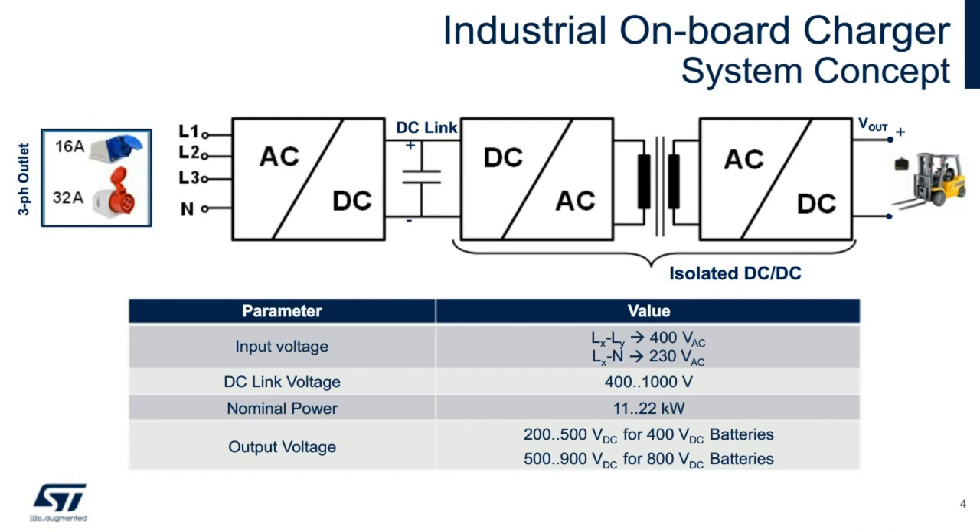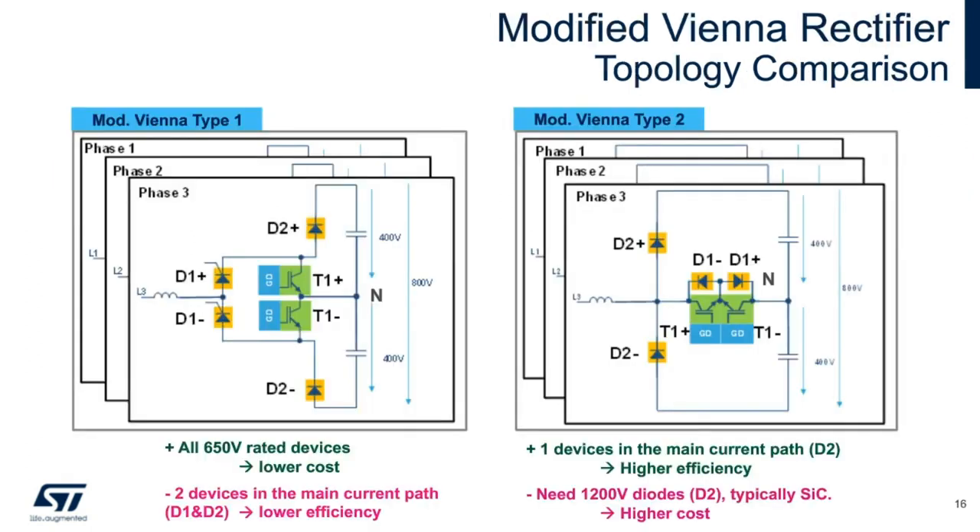A similar approach can be made in an electric vehicle. How do we optimize this powertrain? One of the most popular and highly efficient designs for the front end of such a powertrain is the Vienna rectifier. We can look at a couple of modified topologies of this concept and choose between trade-offs.